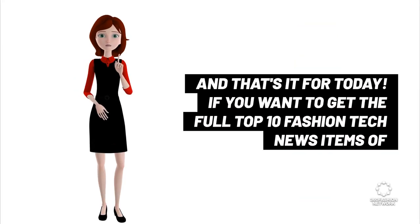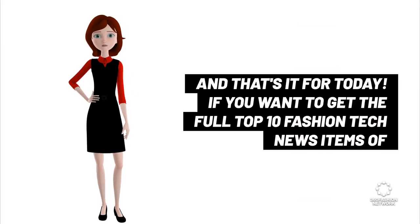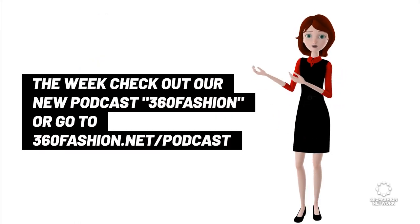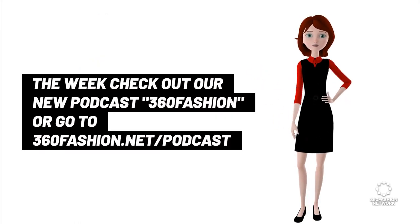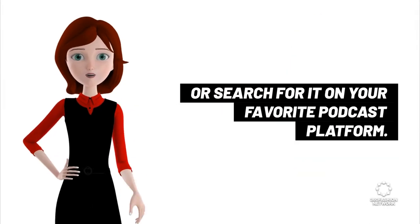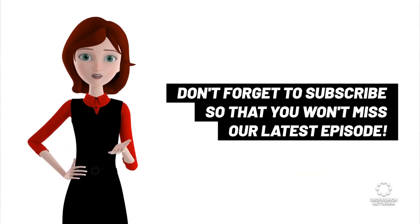That's it for today. If you want to get the full top 10 fashion tech news items of the week, check out our podcast 360 Fashion, or go to 360fashion.net/podcast, or search for it on your favorite podcast platform. Don't forget to subscribe so that you won't miss our latest episode.